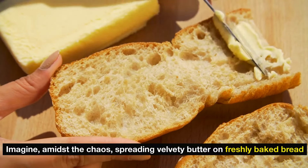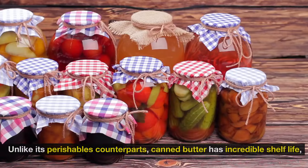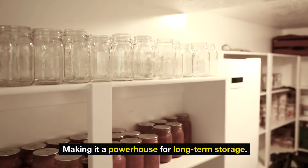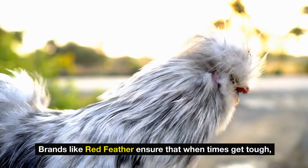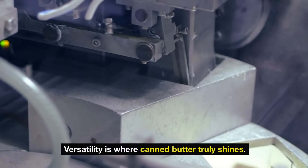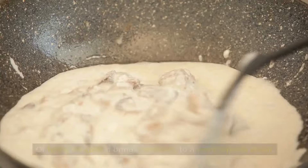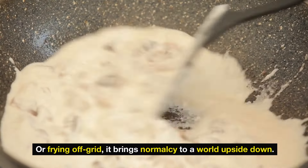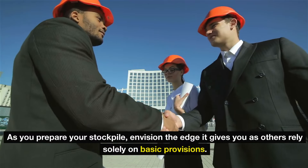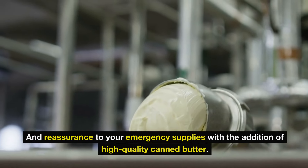Imagine, amidst the chaos, spreading velvety butter on freshly baked bread or melting it over steamed vegetables to elevate a mundane meal into a comforting feast. Unlike its perishable counterparts, canned butter has incredible shelf life, making it a powerhouse for long-term storage. Brands like Red Feather ensure that when times get tough, you're not just surviving, you're thriving with a touch of luxury. Whether you're whipping up high-energy snacks, baking comfort foods, or frying off-grid, it brings normalcy to a world upside down. Don't delay — bring a bit of indulgence and reassurance to your emergency supplies with high-quality canned butter.